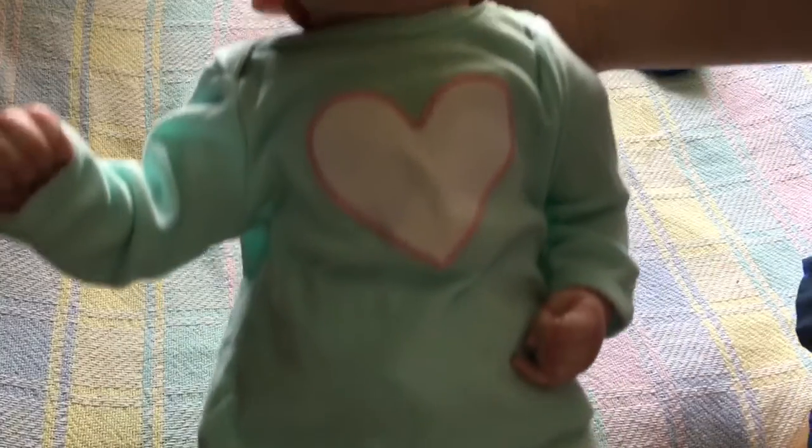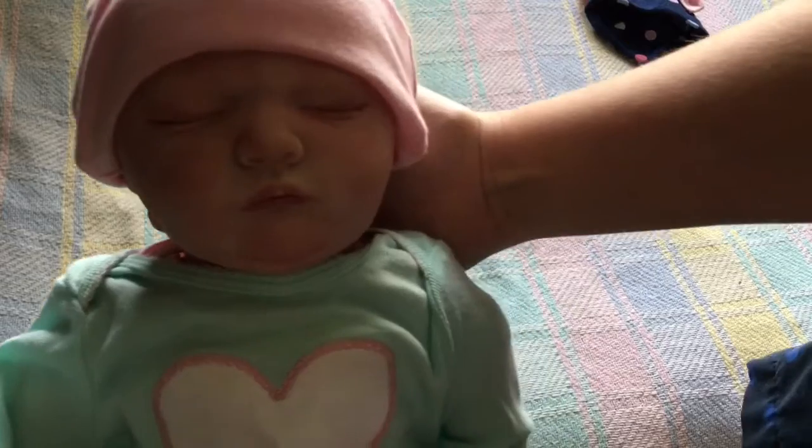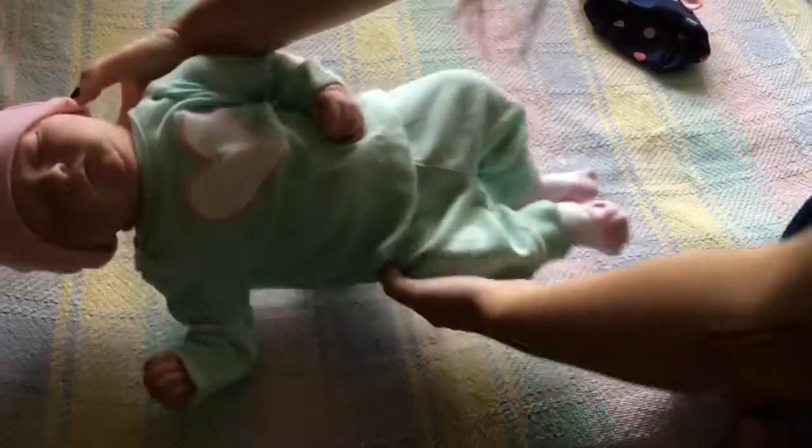She looks so cute in her little face. And then this adorable outfit. Thank you.